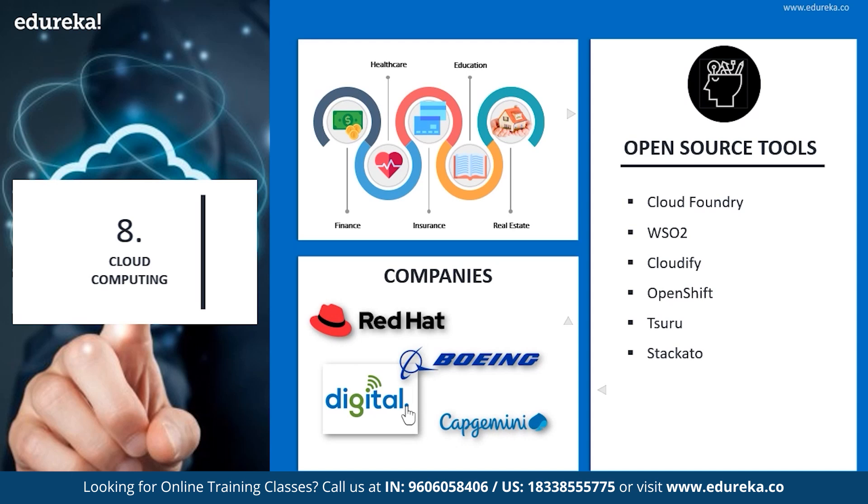Cloud computing is predominantly used in every field. Focusing on certain fields: finance, healthcare, insurance, real estate, and education.